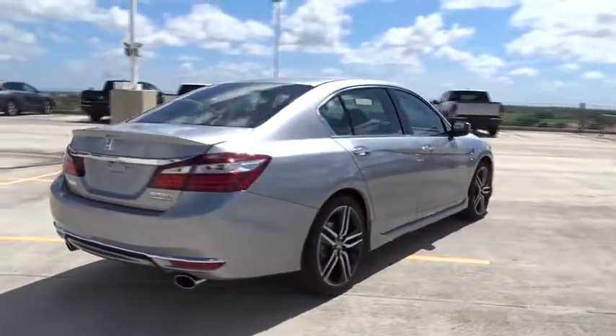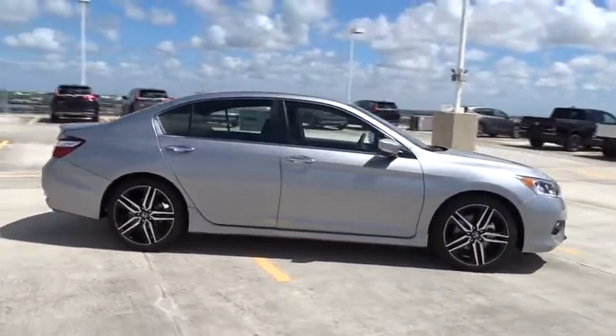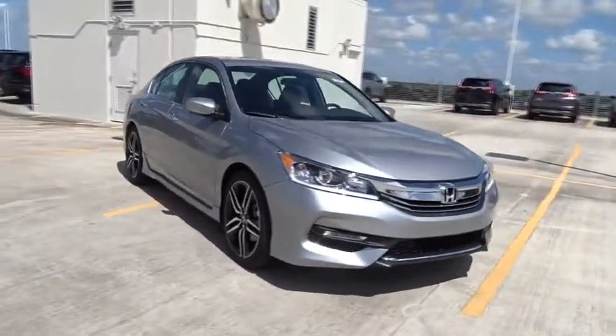Traction control, stability control, Bluetooth, front wheel drive, cruise control, fog lamps, remote power door locks, power windows, heated driver's seat, trip computer.